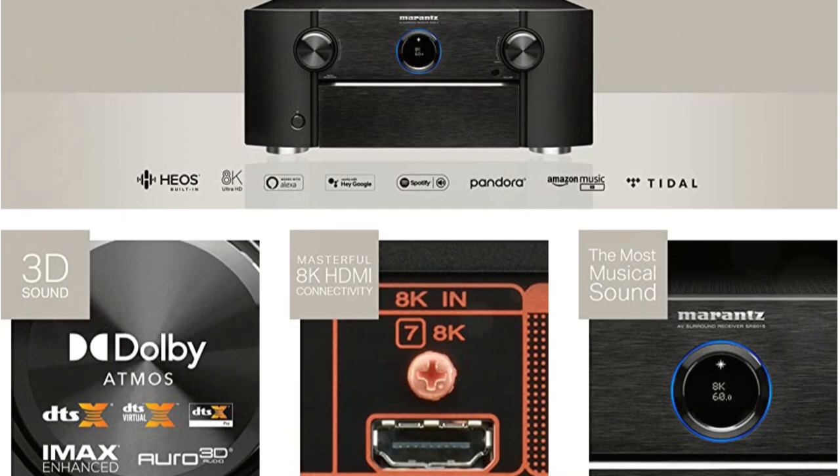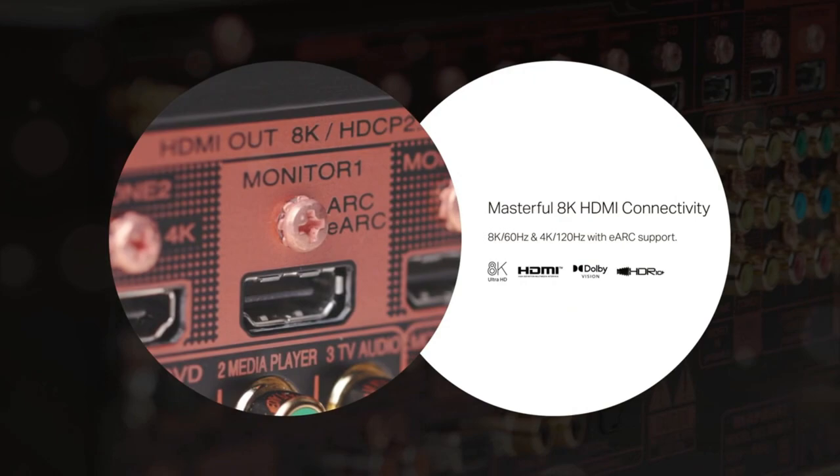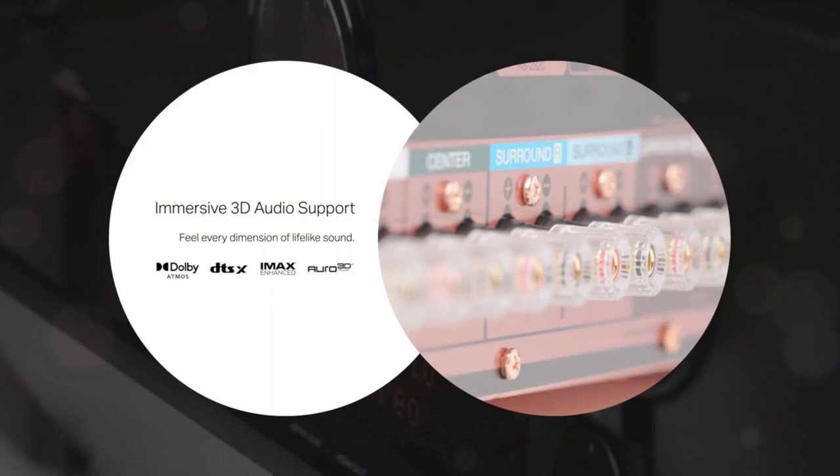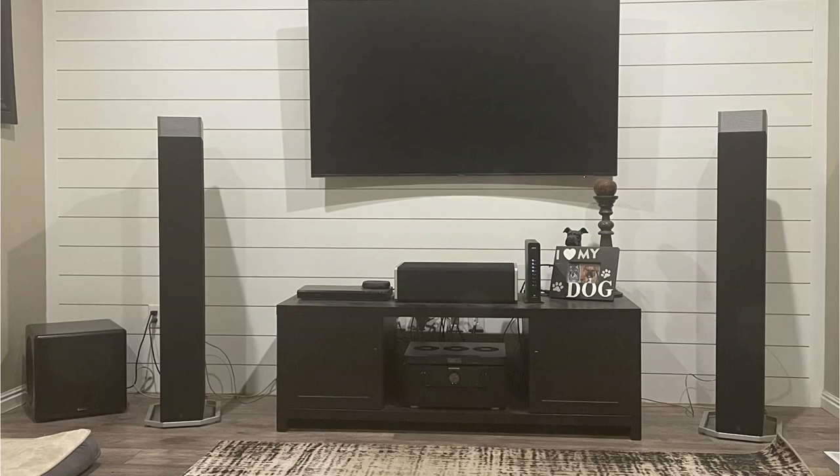Furthermore, the SR815 supports DTS-X Pro, a similar format to DTS-X but with more speakers, IMAX Enhanced, and Auro 3D, so you get everything that is currently available. With its built-in amplifiers with a theoretical 140 watts of power, the SR815 supports up to 11 channels.